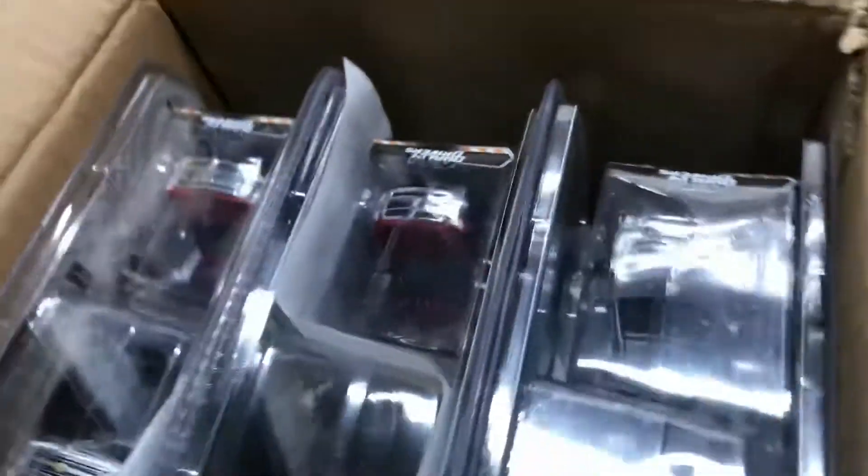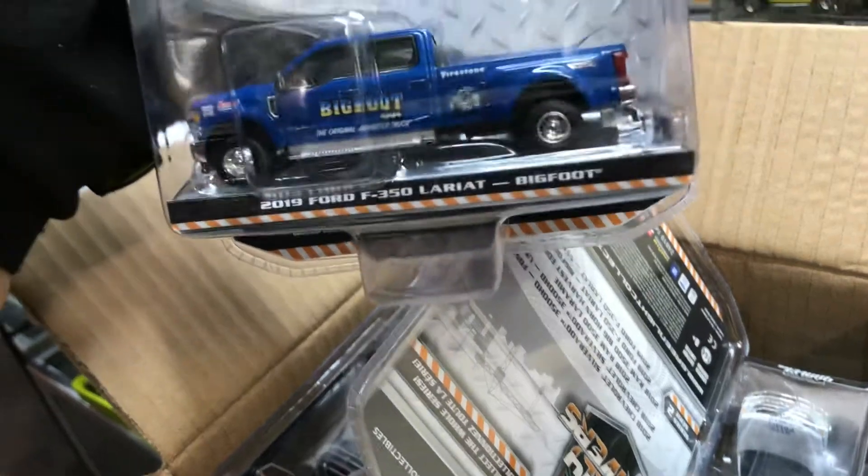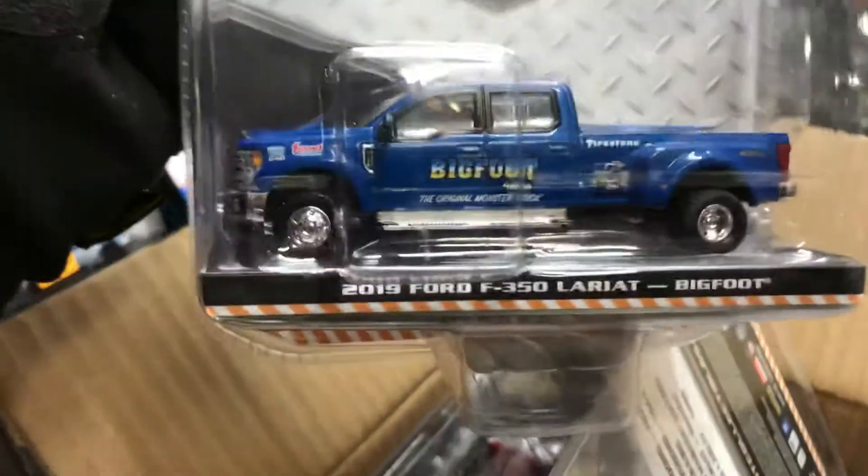All right, let's see what's in here. I've been praying for all of you guys that are sick or in bad situations — I'm here for you guys. Prayers for everyone, and happy birthday to anyone. All right, here we have Dually Drivers 2019 Ford F-350 Lariat Bigfoot — very nice.